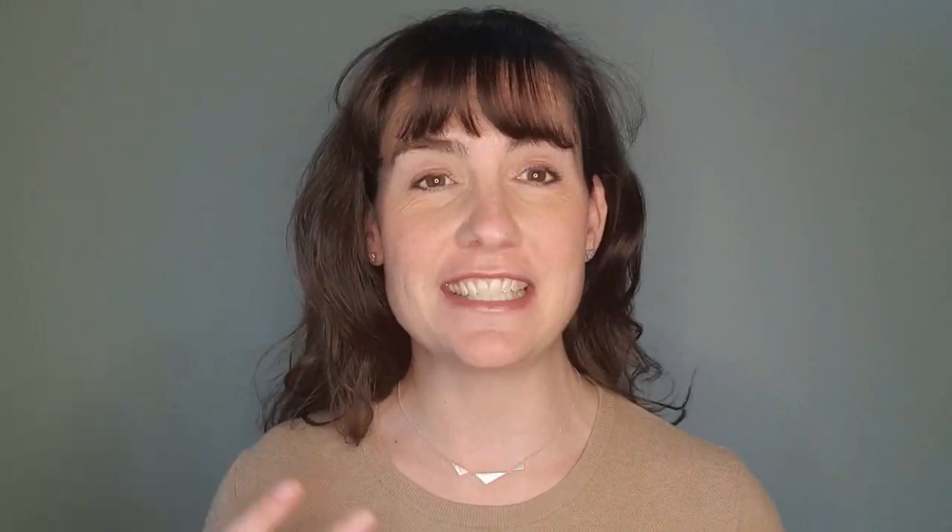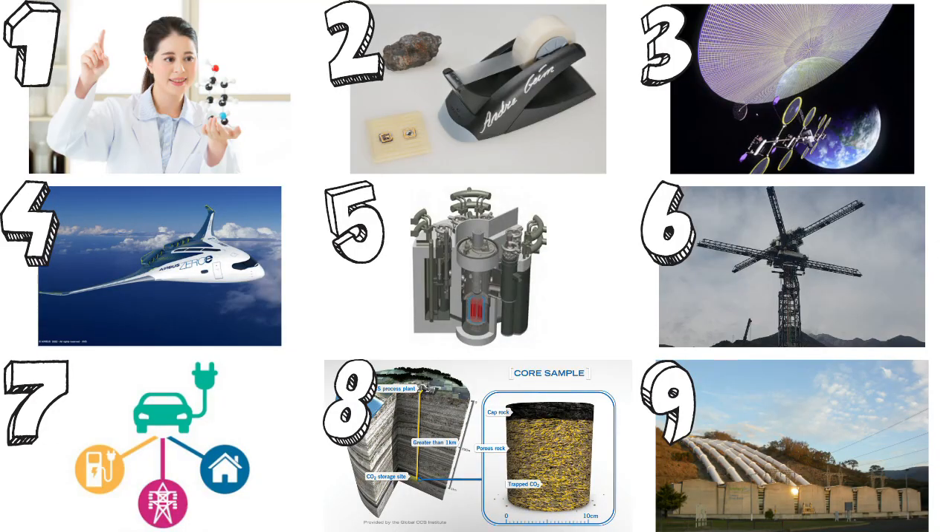In today's video I'm going to explain the framework that we use to discuss these sorts of issues, which is called a technology readiness level framework. I'm going to explain the origin of the scale, how it's used, and then give some examples of green energy technologies and how they fit into it.